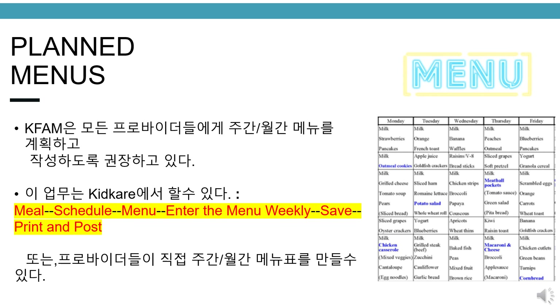Planned menus. KFAM is encouraging all providers to have a weekly or monthly planned menu. This can be done by using KidCare — go to Meals, Schedule Menu, enter the menu weekly, save, print, and post — or create your own weekly or monthly planned menu.